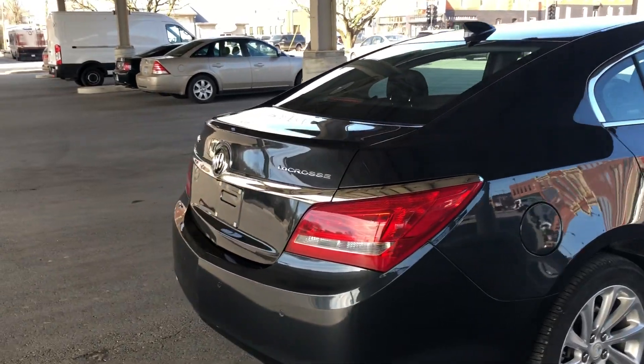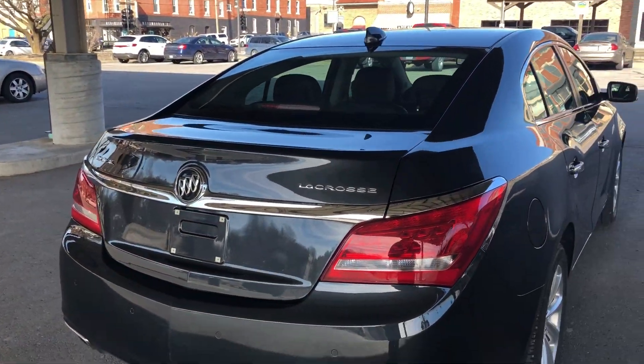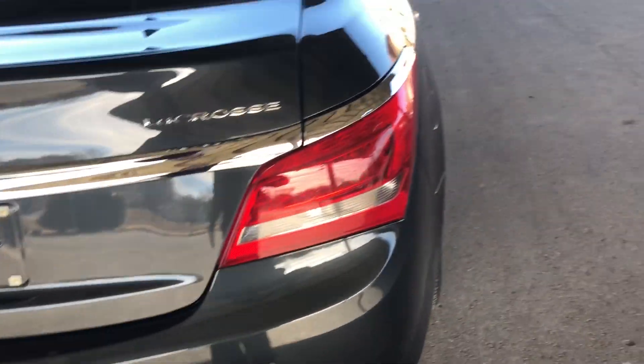Alloy wheels of course. This does have your backup camera and also has the parking sensors on the back.